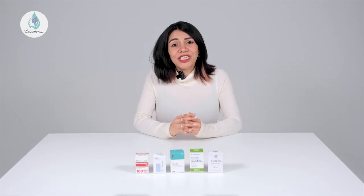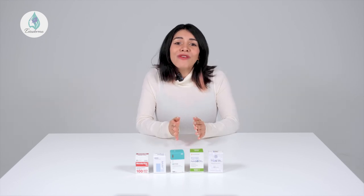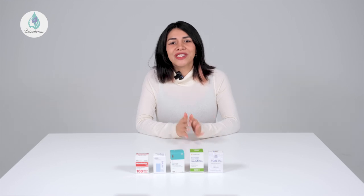Botox can help you achieve that natural, rejuvenated appearance you have been looking for. Hopefully, we have been able to calm your nerves and encourage you to move forward with one of these high-quality Botox products. Remember, if you have a question, don't hesitate to leave a comment below and let's get you back to feeling like you again. See you next time!